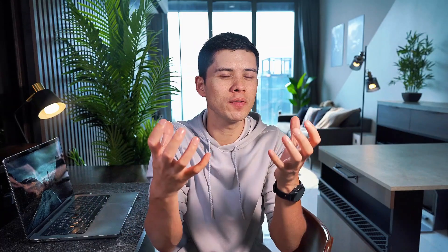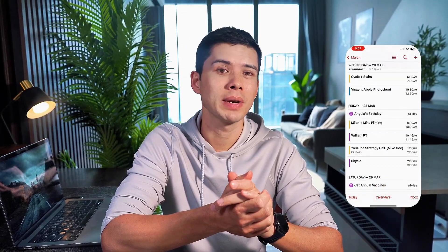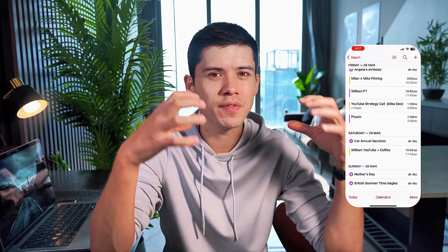Calendar also integrates with Reminders in a way that's genuinely useful — you can tell it's the same company that created them both. When I create a reminder with a due date, it appears in my calendar view, so I'm not just seeing my scheduled meetings, I'm seeing my task deadlines too. This prevents me from scheduling a three-hour meeting block on a day when I have a major project deadline.